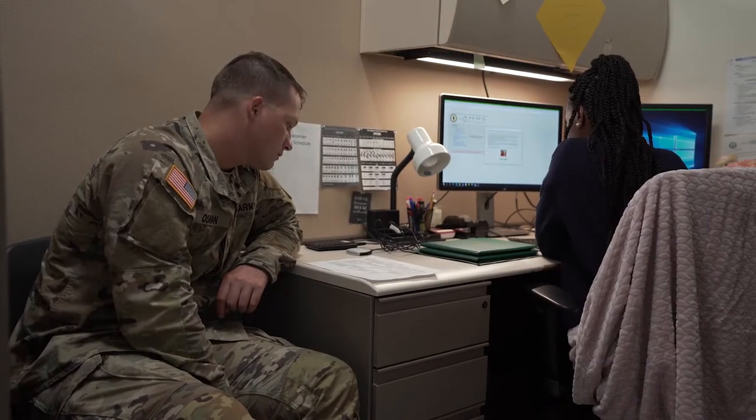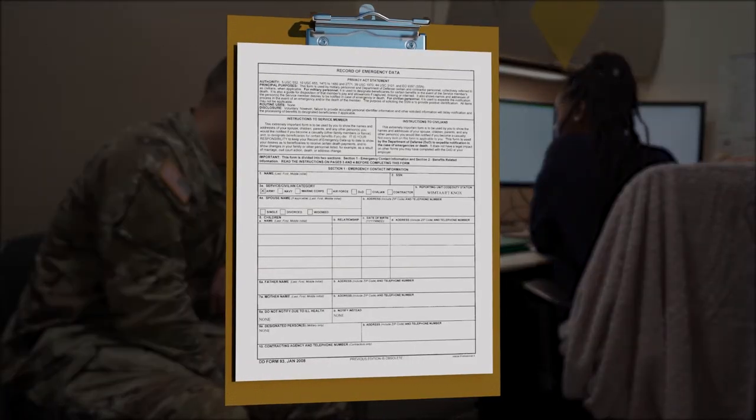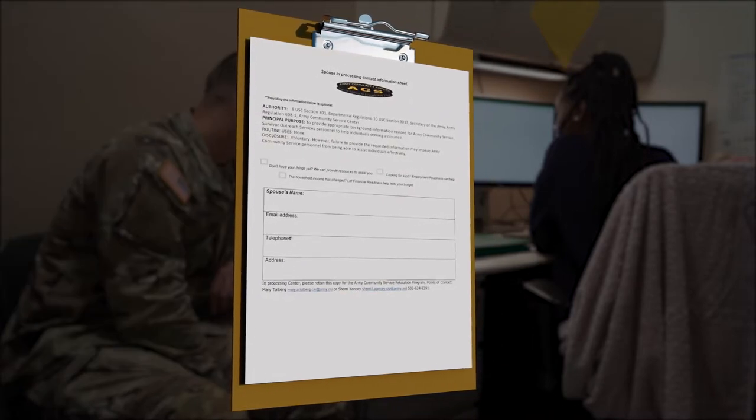You will sit with administrative personnel to update the following forms: DD Form 93 Record of Emergency Data, DA Form 7415 Exceptional Family Member Program Sheet, and ACS Spouse Form depending on marital status.